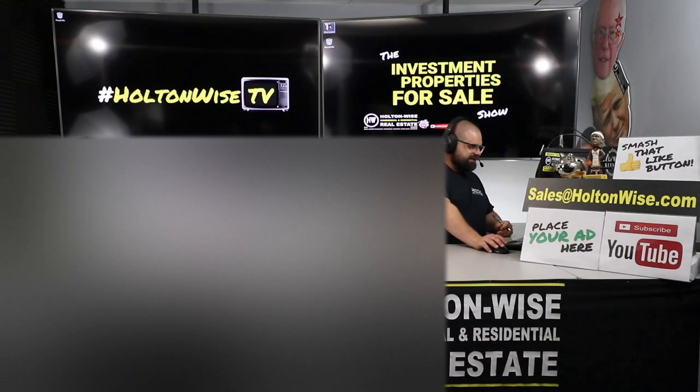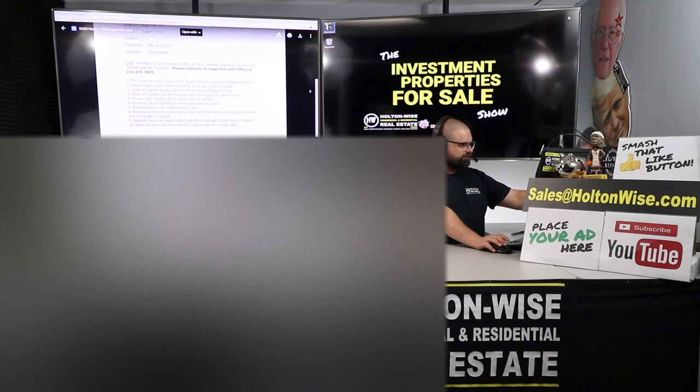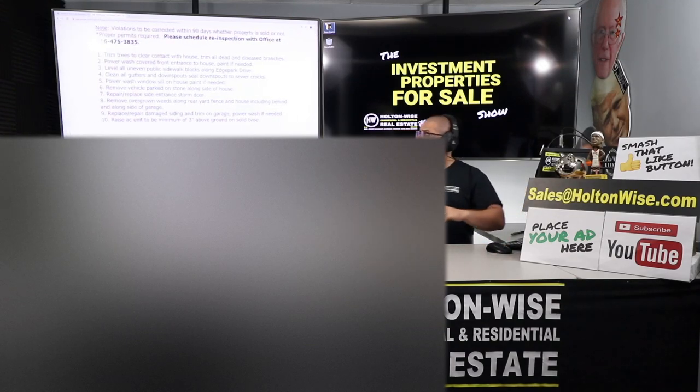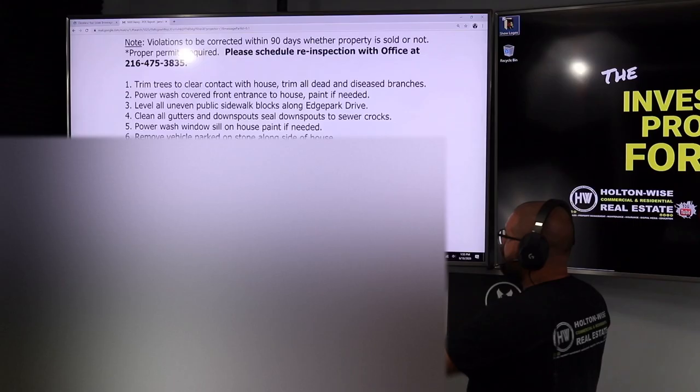Now I want to bring your attention to the screen. There is one minor little thing. This is a point of sale report I have pulled up for you. For those of you who are new to the Cleveland market — not the city of Cleveland itself, but a lot of the suburbs — they have what's called point of sale violations. I have another video in the show notes below explaining that, so check it out. Assuming you've already seen that video, you know what I'm talking about, so we're going to pick it up here.